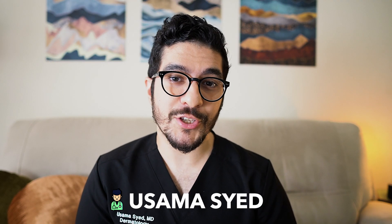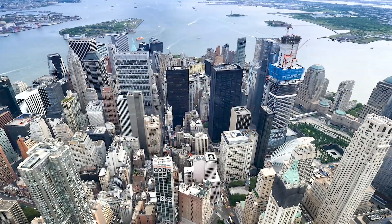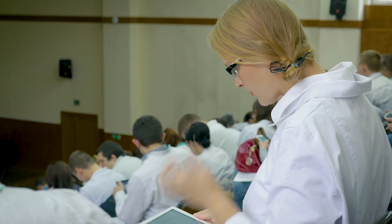My name's Osama Syed and I graduated from Imperial College in London, and I'm now a dermatology resident in Manhattan, New York. I scored in the 99th percentile in the USMLE exam, and for the last couple of years my team and I have been teaching this course in London to hundreds of medical students and doctors interested in making the move to the US themselves.